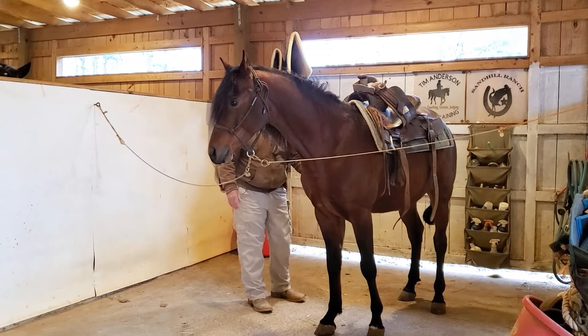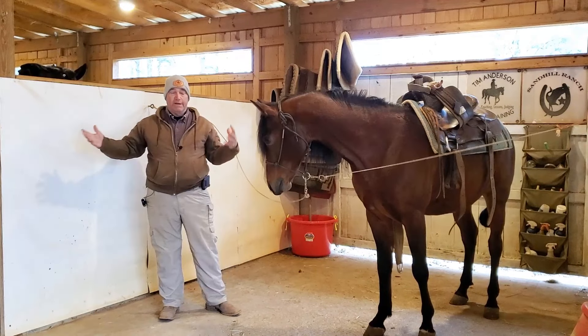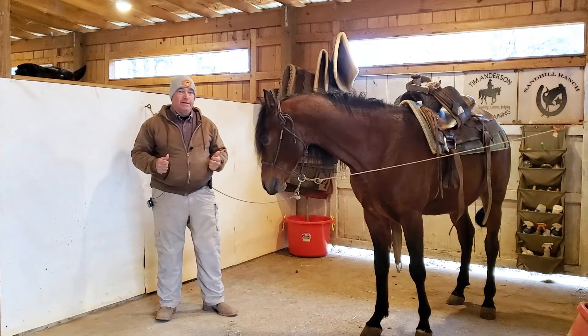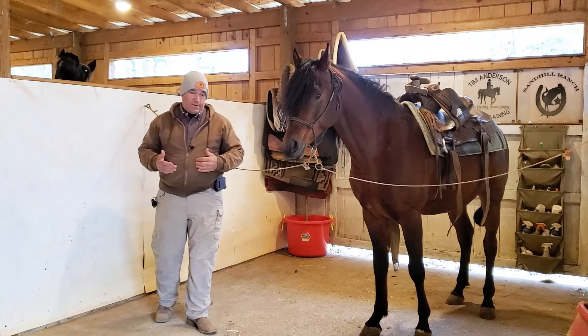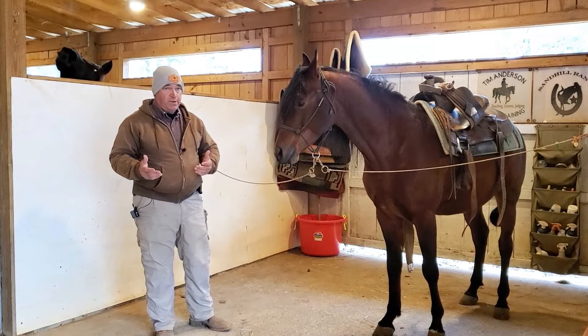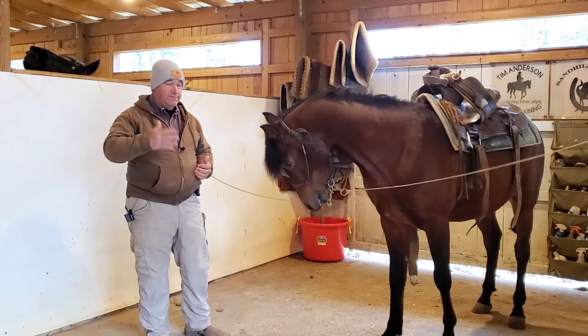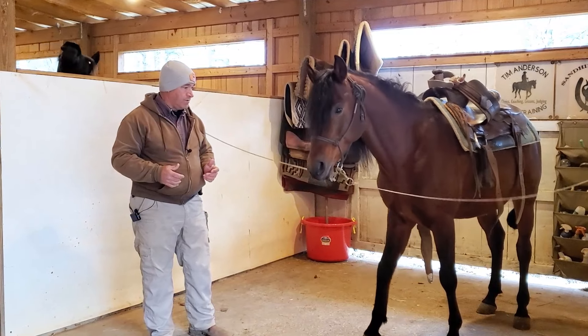So think about that with your horse. Think about what in your horse's environment and surroundings is impacting his behavior, both positive and negative — because everything affects behavior in a positive and negative way. Think about situations that kids are in; it's exactly the same way. Their surroundings impact them in a positive and a negative way. It's the exact same thing with the horse.